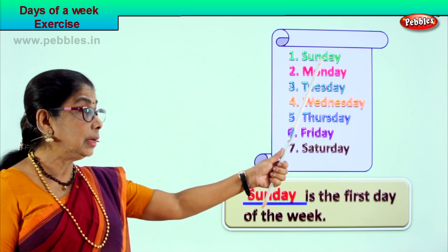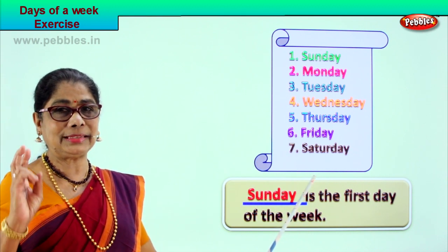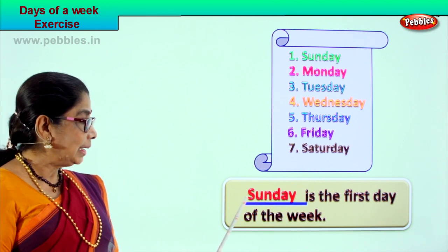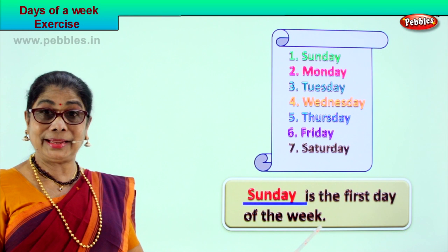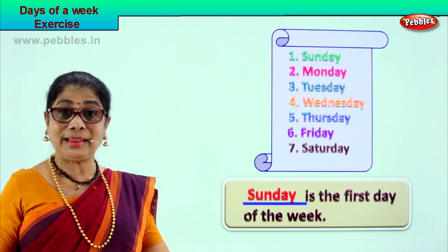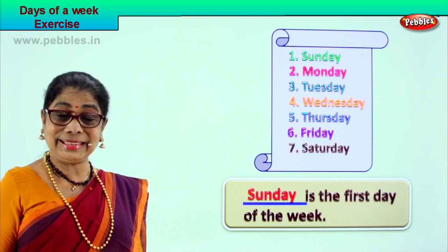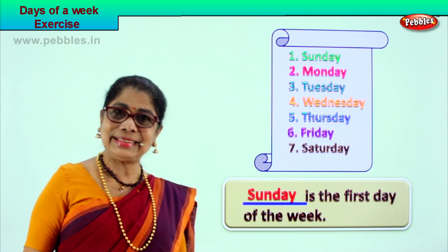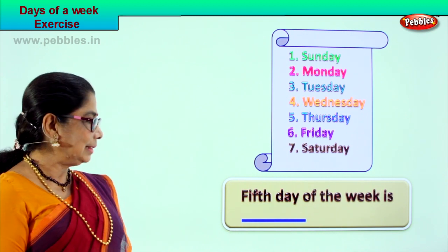Sunday is spelled S-U-N-D-A-Y. To do the fill-up, you need to learn the spellings of all the days of the week. Sunday is the first day of the week. Sunday is the first day and you are getting ready for the week — what are the activities you will do from Monday to Saturday?